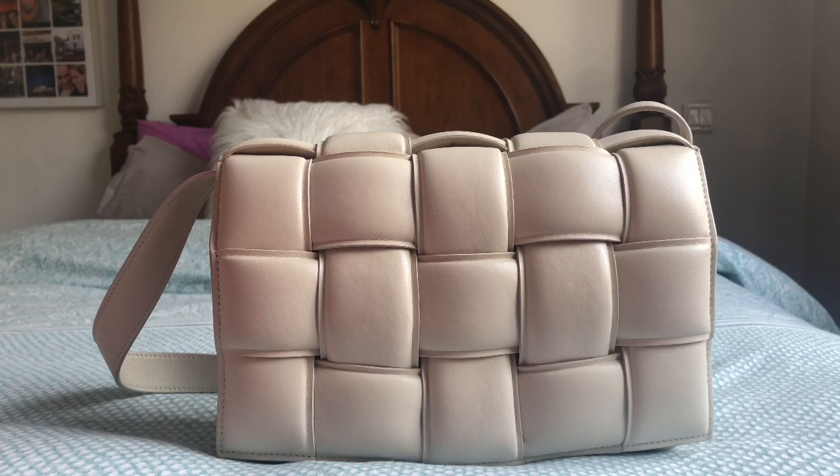This beautiful bag you're seeing is the Bottega Veneta Padded Cassette. I never thought I would buy this bag — it was the typical trendy bag that everyone loves in the beginning and then easily forgets. The reason I bought it recently is I received it last week. I bought it from Vestiaire Collective on pre-loved and got it for nearly 50% off, which was a very good deal. The bag is in mint condition — the previous owner didn't mistreat it at all.